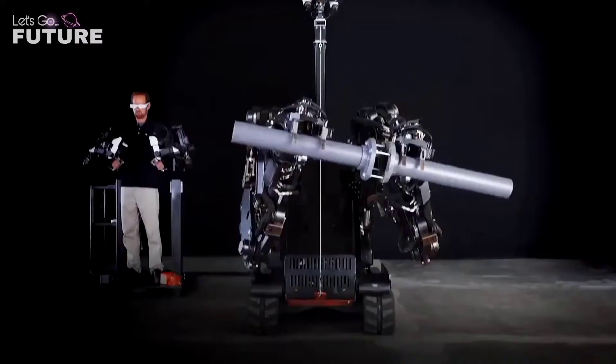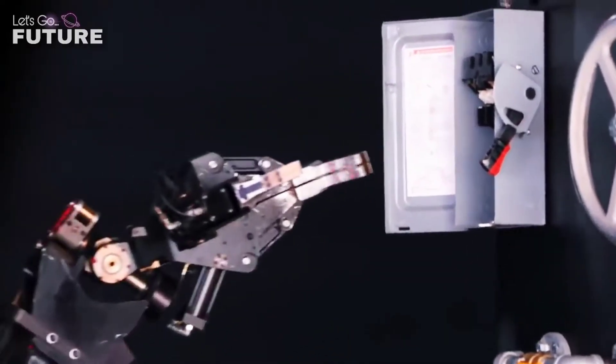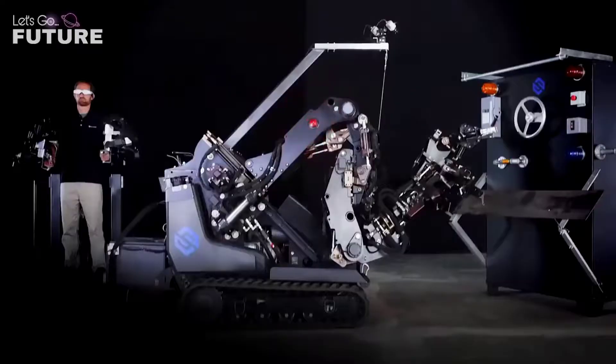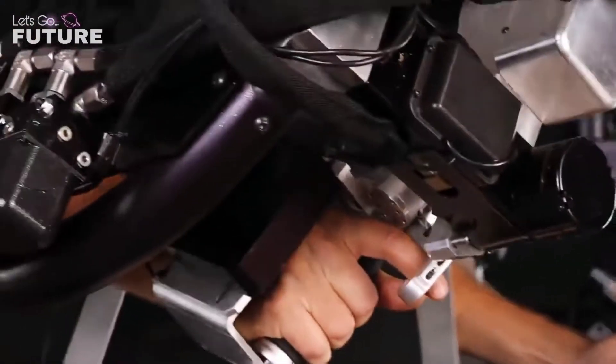To control the robot, you don't need to take a special training course — it's very intuitive. All you have to do is put on the glasses and sensors, and then the robotic arms start to repeat the movements of your body with utmost precision and smoothness. The robot can carry up to 450 kilograms of weight, including quite fragile objects.